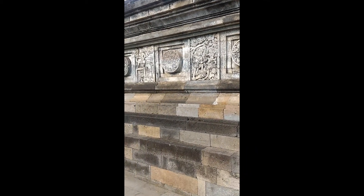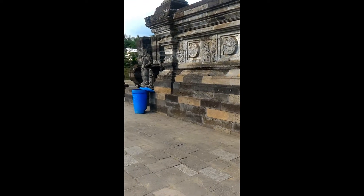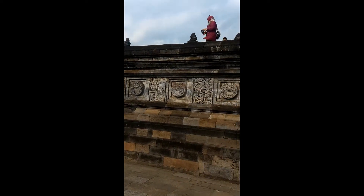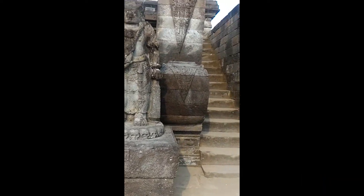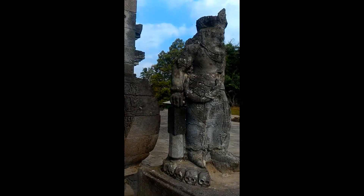Masuk ke dalam halaman depan, pintu gerbang terletak di sisi barat laut. Kompleks candi diapit oleh dua arca penjaga pintu, yaitu Buara Palah, dengan angka tahun 1242 Saka atau 1320 Masehi yang terpahat pada arca. Masyarakat setempat menyebutnya sebagai Reco Pentung.